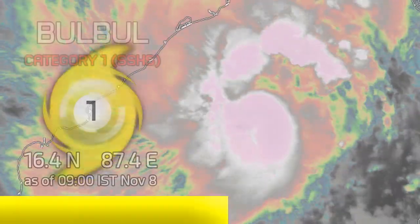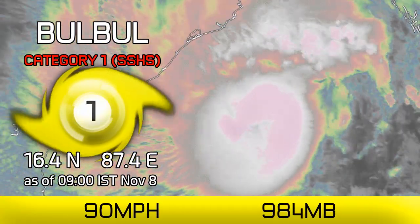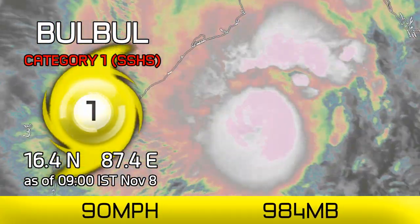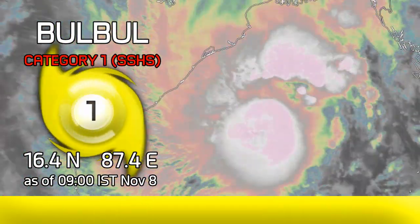Cyclone Bulbul is continuing towards the coast of India this morning. It currently has winds of 90mph, a pressure of 984mb per our latest observations, with further intensification likely during the course of today.